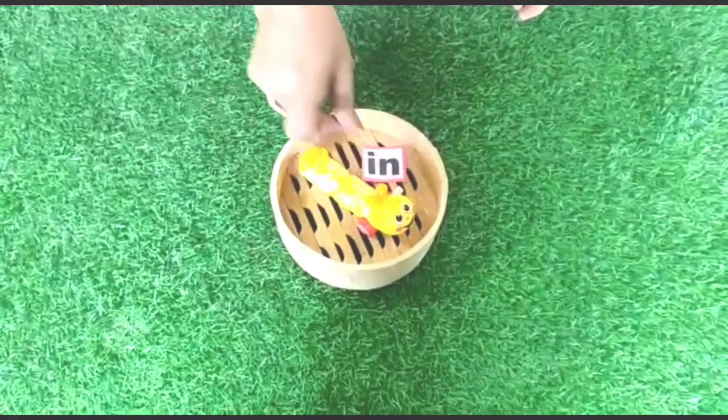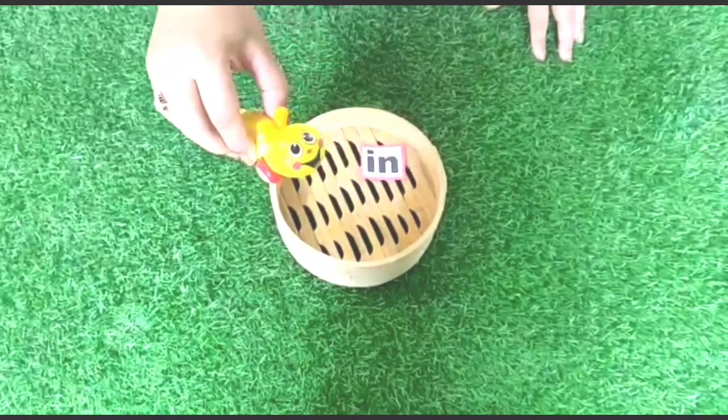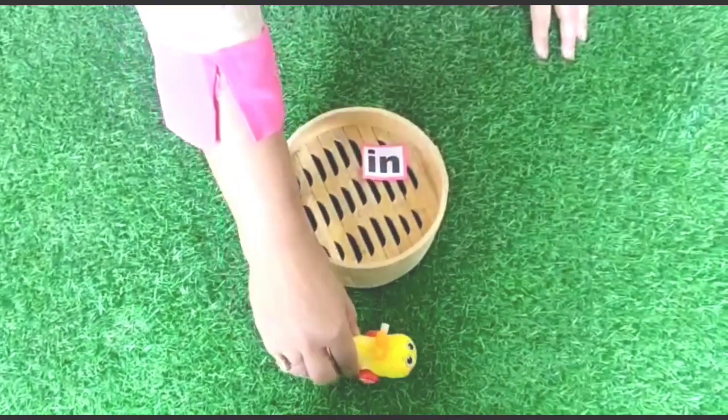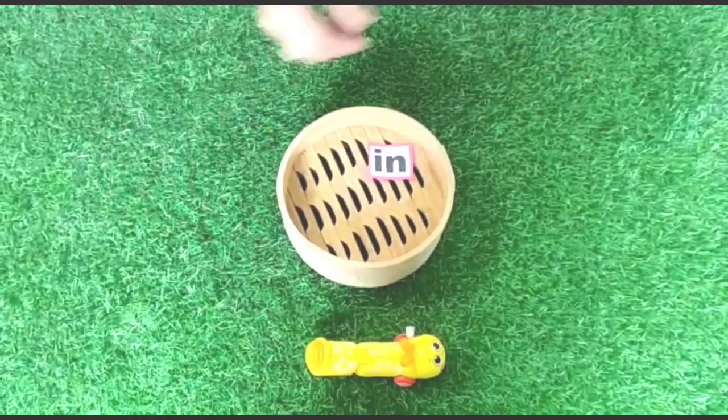Caterpillar is in the box. Now caterpillar is out of the box and wants to sit in front of the box.